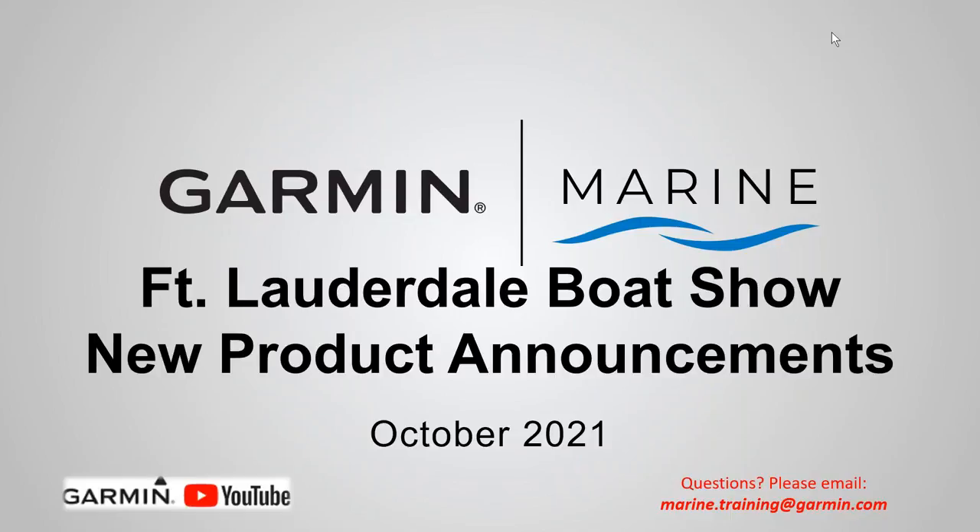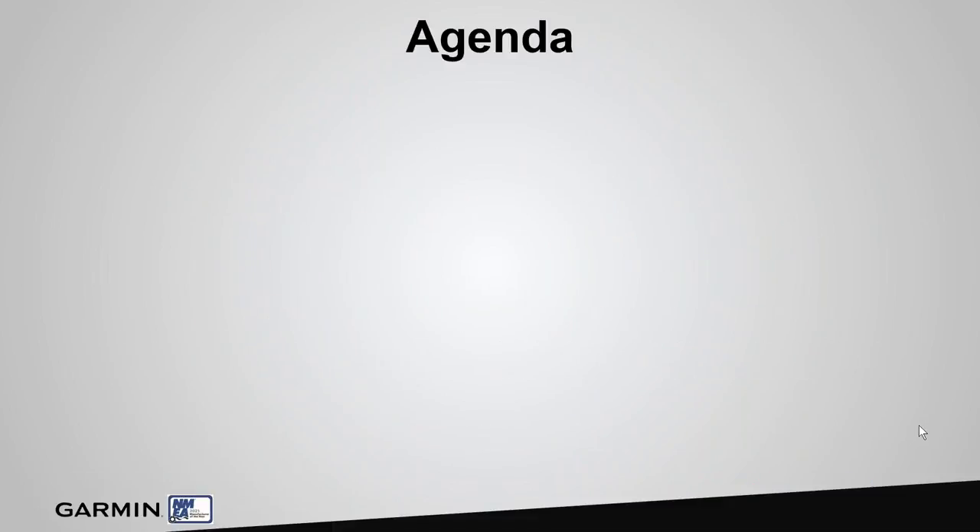The Garmin YouTube channel is under the marine section and you can watch all of our past webinars. So let's go over the agenda. I wanted to cover the products that we just announced at the Fort Lauderdale Boat Show, and also some of the products that we have recently introduced over the last couple months. We'll talk about some software updates that we've added in the last couple months and make sure that we cover Fusion Entertainment for you.